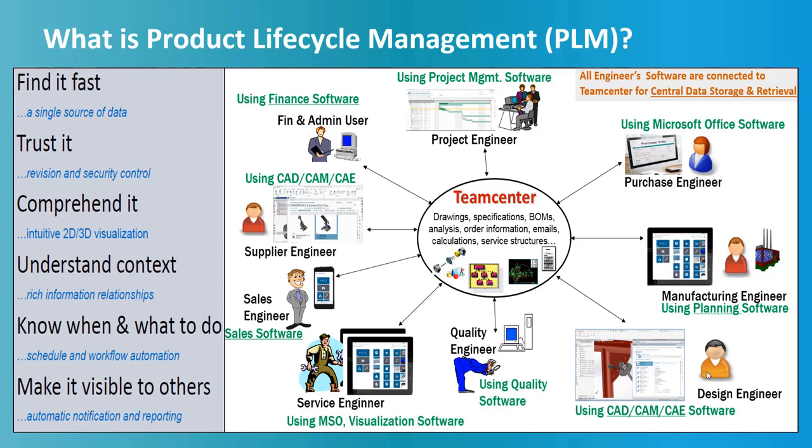PLM data is created by different people using different software such as CAD, CAM, CAE, Microsoft Office, and all other software. It makes sure that data is securely visible, traceable, reusable, and flexible to changing needs throughout its lifecycle, such as design, validation, manufacture, assembly, test, sales, and aftermarket.